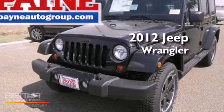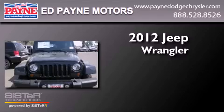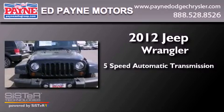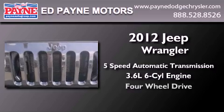This is a brand new 2012 Jeep Wrangler Sahara. This SUV has a five-speed automatic transmission, a 3.6-liter V6, and four-wheel drive.